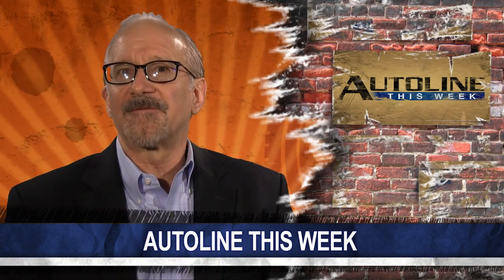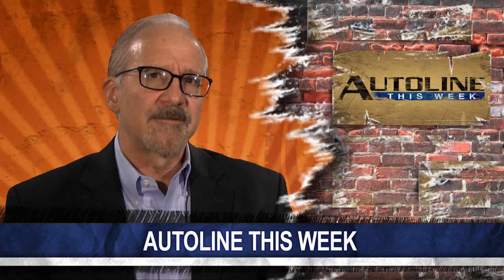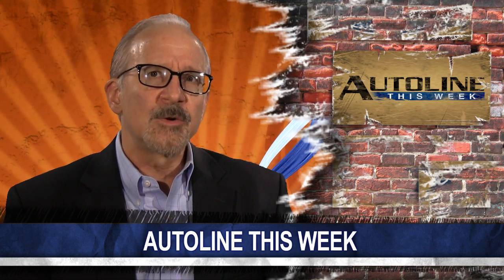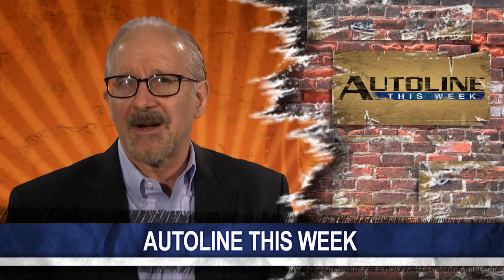Last month, John visited the Frankfurt Motor Show, and while he was there, he caught up with Michael Maurer, the head of Porsche Design, to discuss the 918 Spyder. In the following Autoline This Week clip, Michael explains the goals the company had when developing the car.